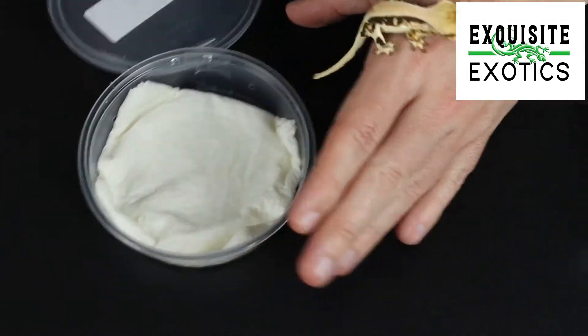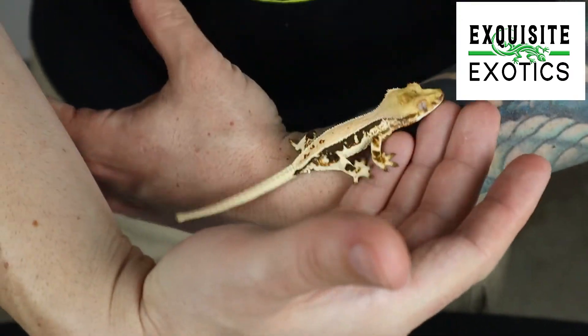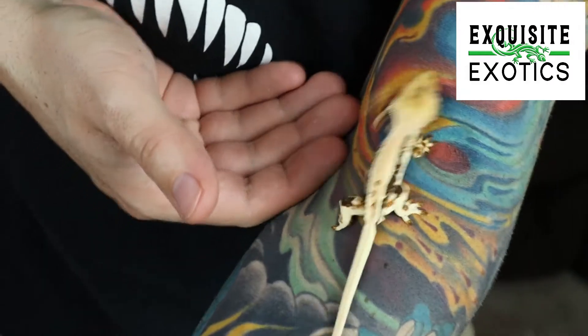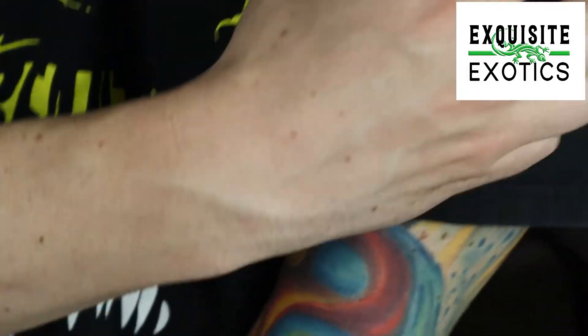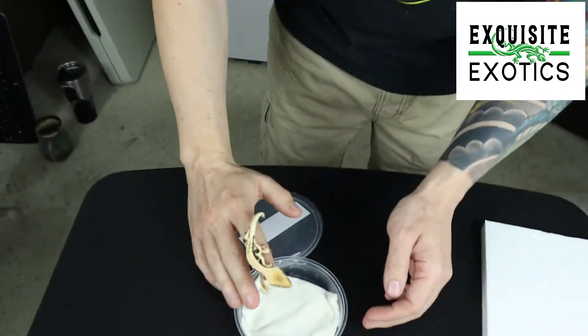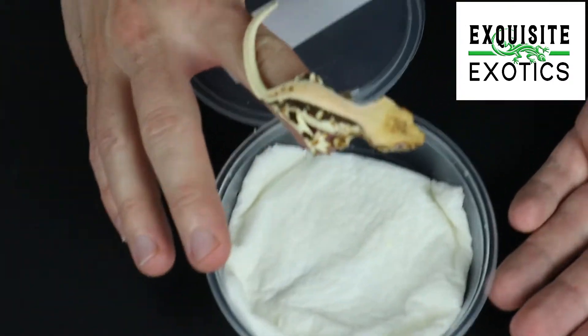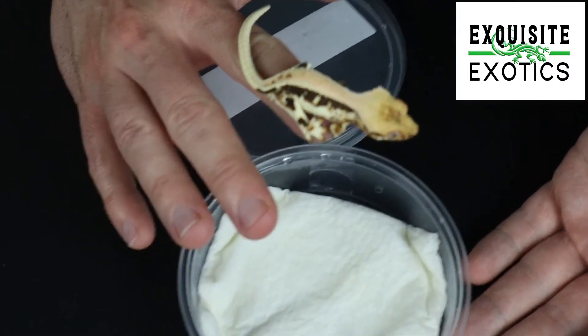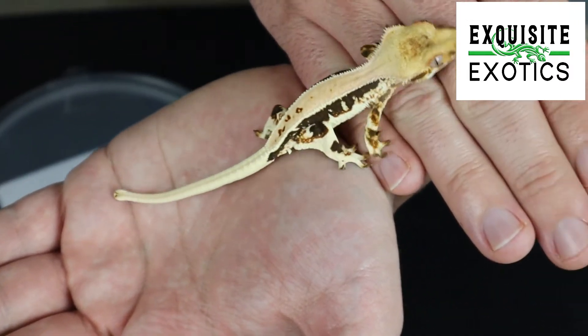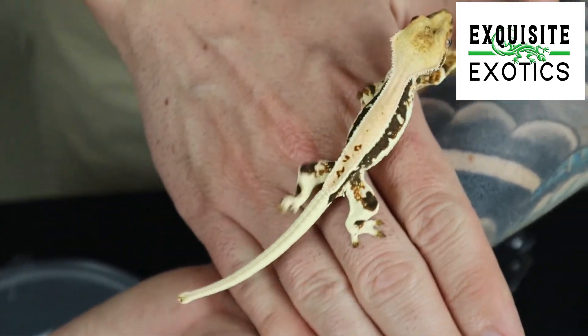Coming right out to me is a beautiful lily white — look at that, guys! Come here, little one. Really pretty lily white, guys — look at that. Gorgeous, look at that pretty lily white, so beautiful!